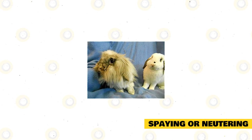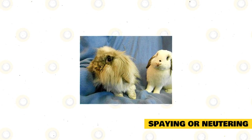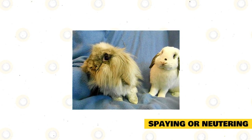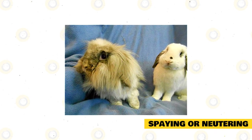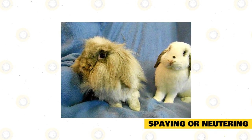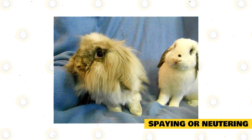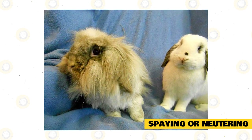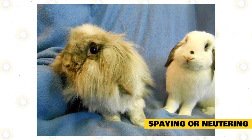Rabbits can breed all year long, and any responsible pet owner will control this by spaying or neutering their pets. Spaying and neutering are usually done at a young age, though some vets wait until six months to be safe. American Fuzzy Lop bucks are also neutered at a young age, as experts say neutering can reduce aggression. Some vets neuter bucks as young as three months. For any questions regarding spaying and neutering, talk to your vet for surgical aftercare.